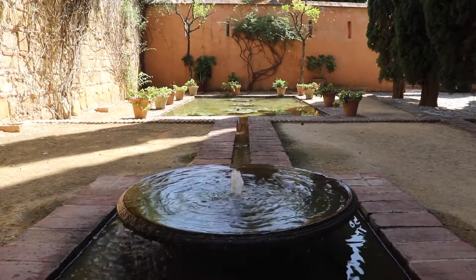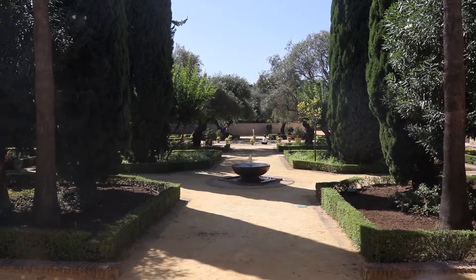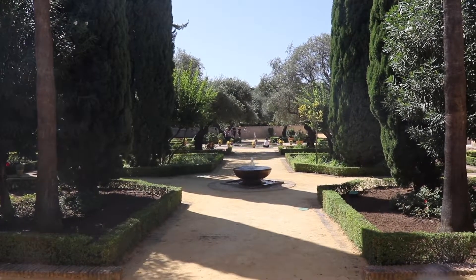Now that we've explored all around the Moorish Palace, we can enjoy the view of the park with a more in-depth appreciation.